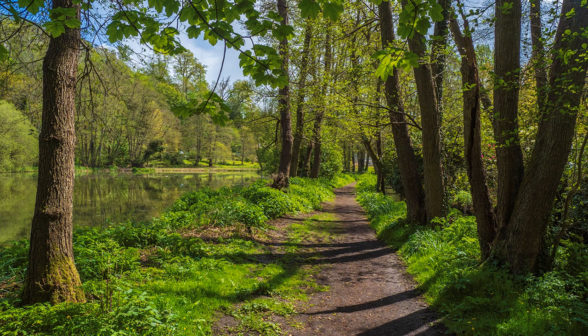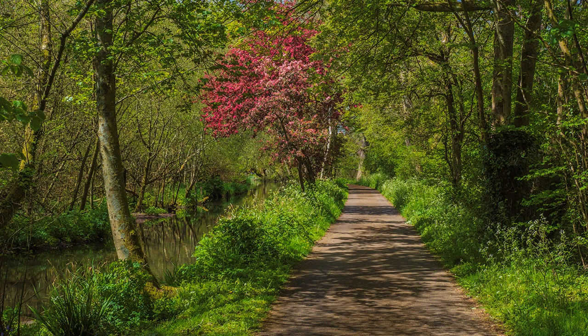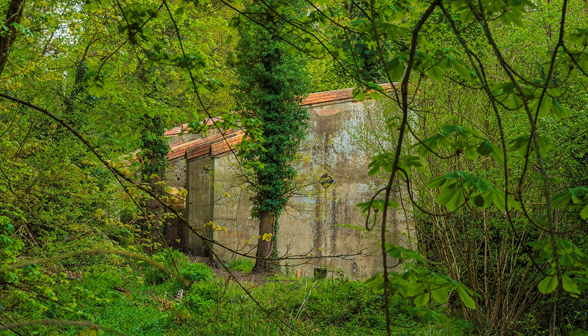Here the trees were still in spring leaf, with blossom very much in evidence. Soon the most prominent building, the Boiler House, is glimpsed through the trees, which later in the year would be concealed by full leaf.